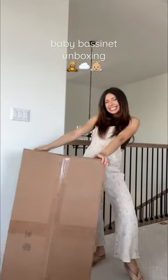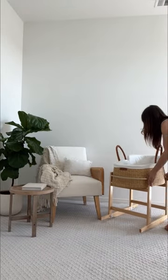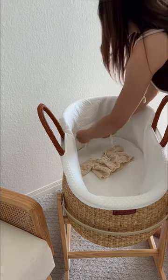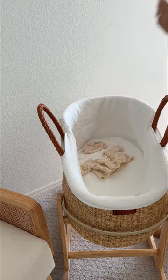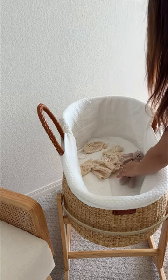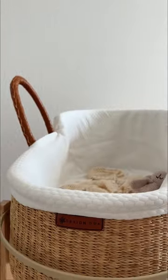Y'all, I just got the first thing in for Baby Girl's Nursery and I could actually cry. It's so beautiful. It's the sweetest bassinet and stand from Design Dua and it could not be more perfect for this space. Also look how tiny this outfit looks in here. I cannot believe that in just a few short months she'll be here and I'll get to rock her and